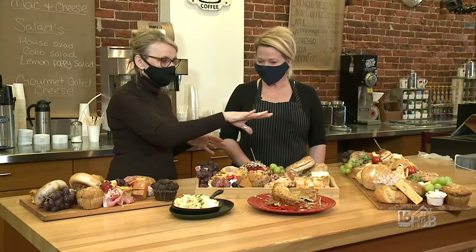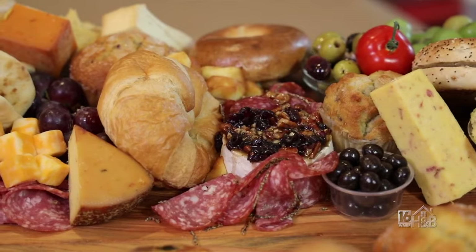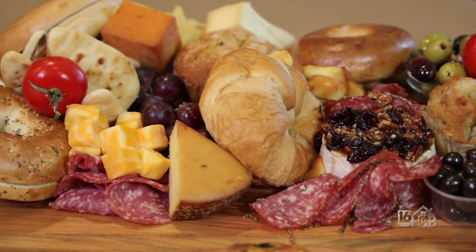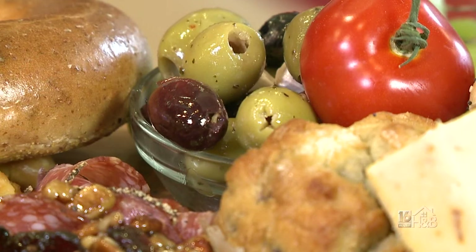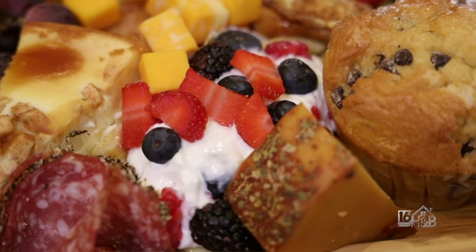There really is no limit to the board. This one uses a long piece of wood filled with brie and all kinds of things — hummus, pita chips, olives, tuna salad, chicken salad, fruit, smoked cheeses, muffins, and croissants. The possibilities are endless.